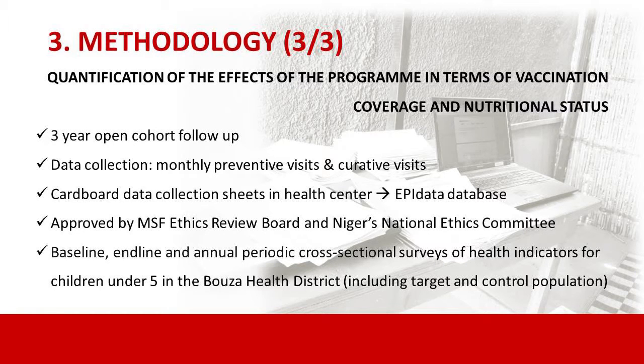This is a three-year open cohort where data collection is monthly — all children come every month for monthly visits, in addition to curative visits. Data collection follows an Epidata database and has been approved by the MSF Ethics Review Board and the National Ethics Committee. As a monitoring system, we implement annual periodic cross-sectional surveys of indicators including vaccination coverage, malnutrition prevalence, anemia, and mortality, covering both the target TAMA health area and a control population.